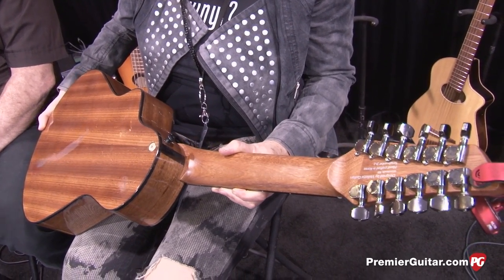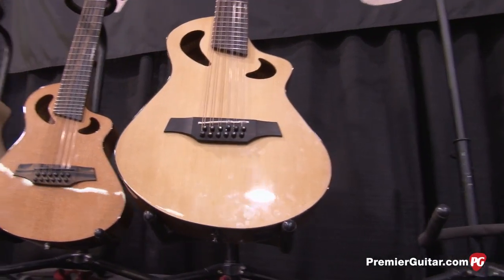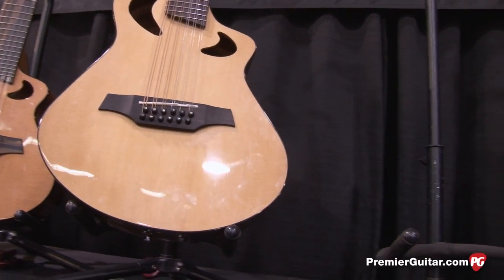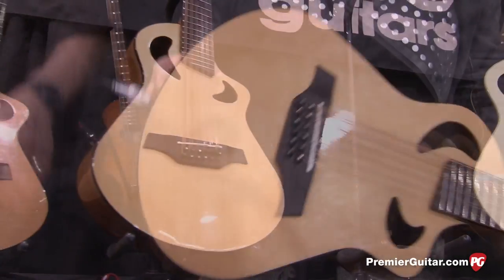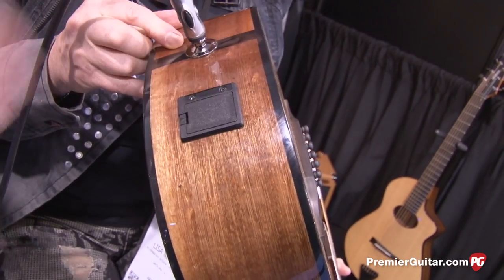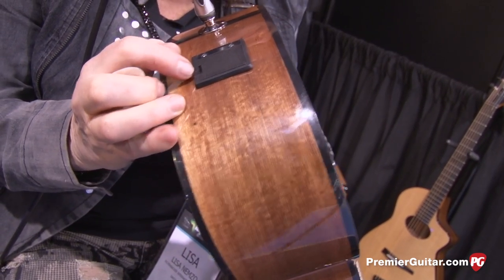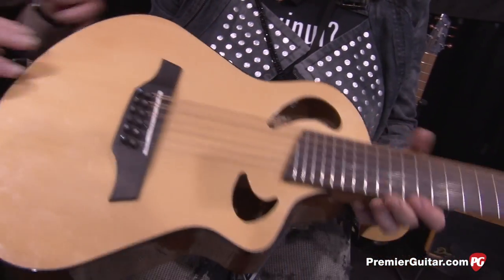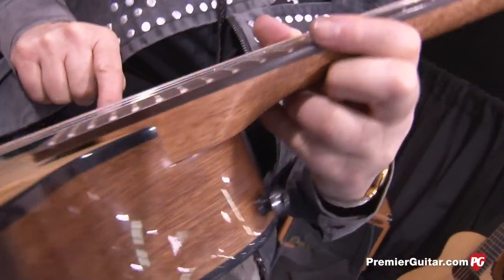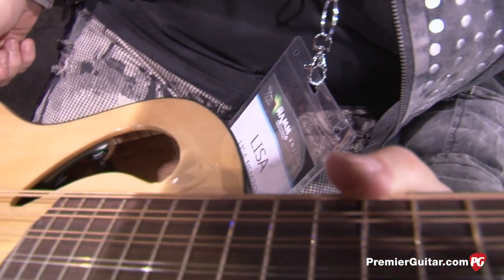So you've got a quarter-inch jack for the preamp. Is it a piezo under the bridge? Is there also an internal mic or anything? No, it's a piezo under the bridge saddle — the same thing as what we do with the ones made here. It's got a very convenient 9-volt box that you can easily get out, and you can only put the battery in one way, which is very good when it's dark. The controls are volume and a treble roll-off — the tone is not active, it's a treble roll-off.